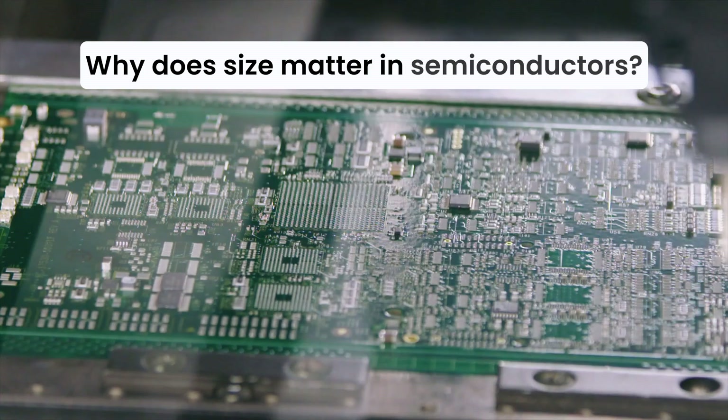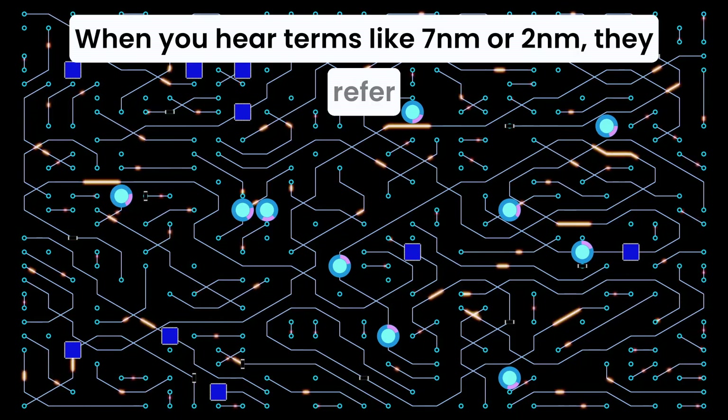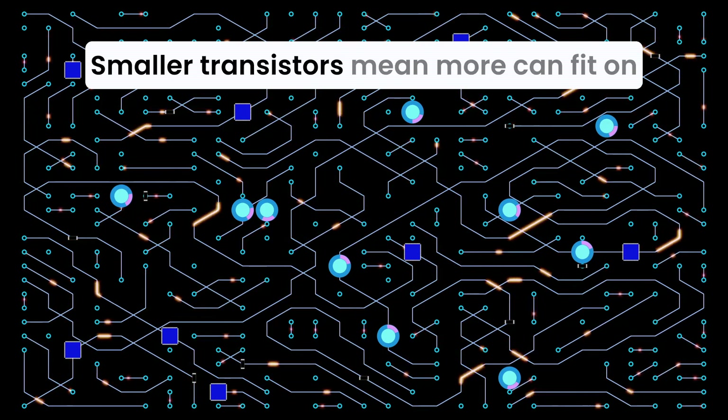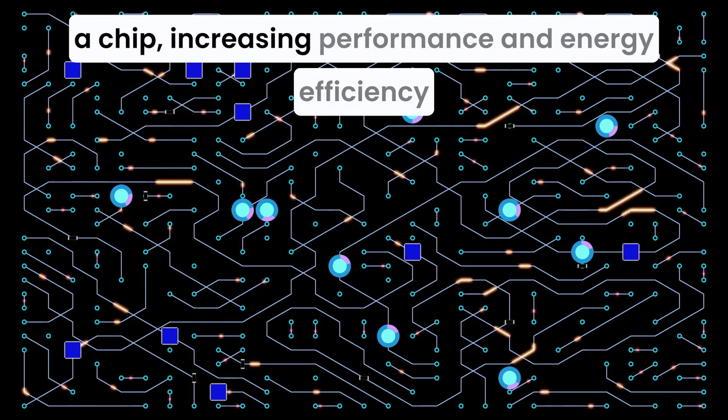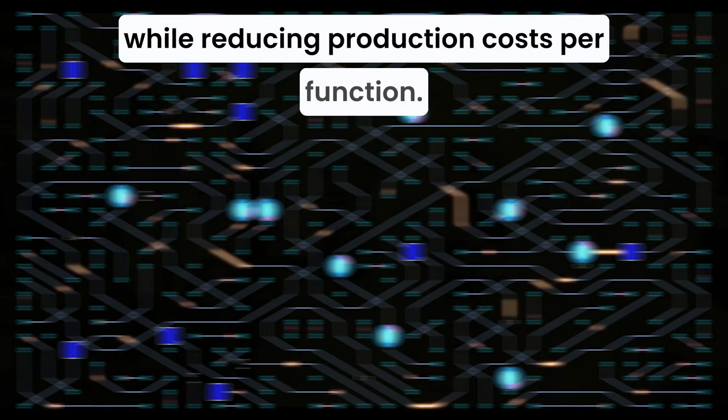Why does size matter in semiconductors? When you hear terms like 7 nanometers or 2 nanometers, they refer to the size of the transistors on a chip. Smaller transistors mean more can fit on a chip, increasing performance and energy efficiency while reducing production costs per function.